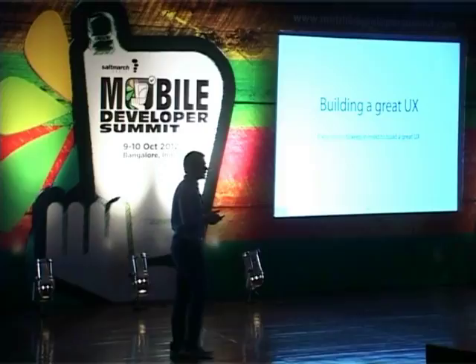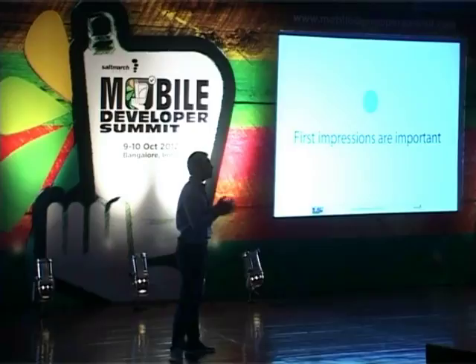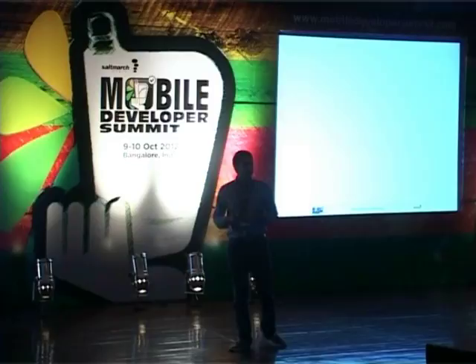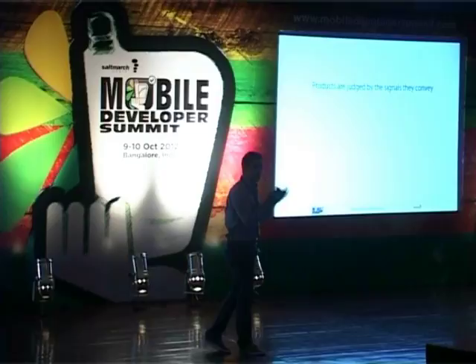What does it take to build a phenomenal, great UX? We believe there are six key points to keep in mind. The first one is: first impressions are very, very important. Products are always judged by the signals they bring. No matter how fast or how flashy a product is, if it's not packaged in the right way, you lose that first impression of 'wow' that you give to the user.